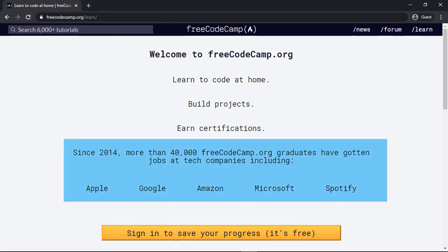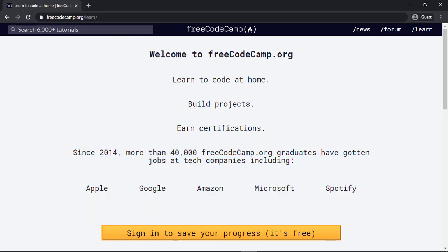You can see it's written over here that since 2014, more than 40,000 free CodeCamp graduates have gotten jobs at tech companies including Apple, Google, Amazon, Microsoft, and Spotify. So you can do that and achieve those jobs as well.